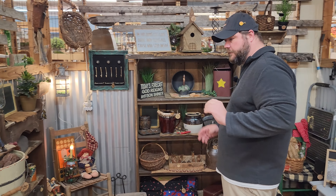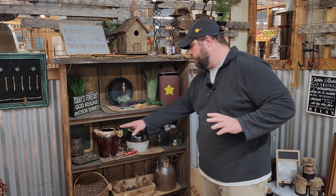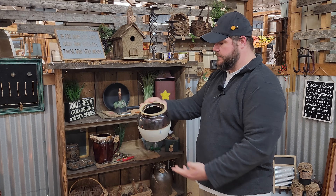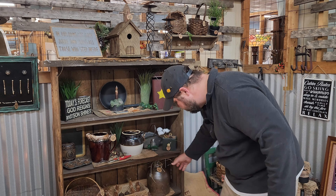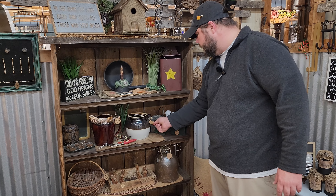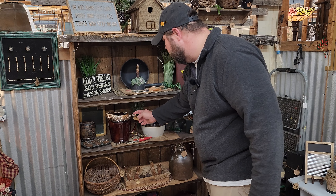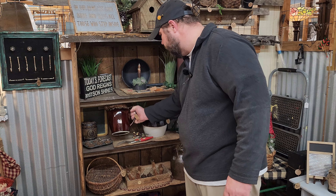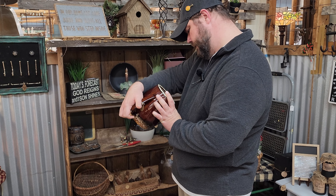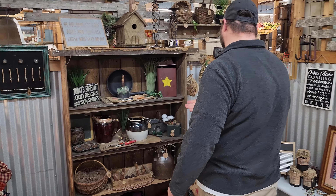She's got some other cool stuff in here. If you're into primitive stuff, she has got it — from old pitchers to little miniature pots. There's a number two crock, and she's got another old jug — this one's missing the handle, but it's only $22. The number two crock is $22 as well. The pitcher is $10.99. It almost looks like it's a McCoy, but it's not — still a really good price for it.